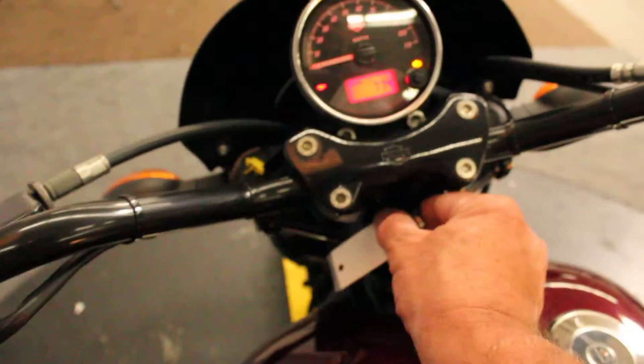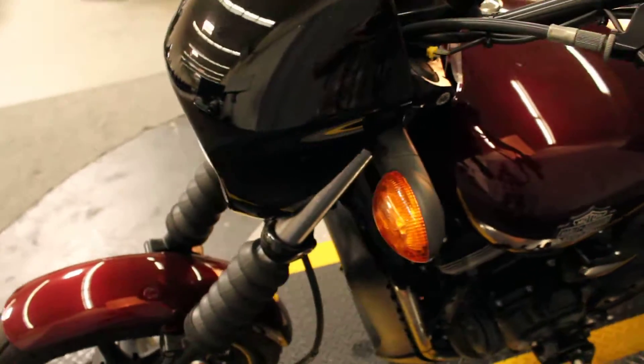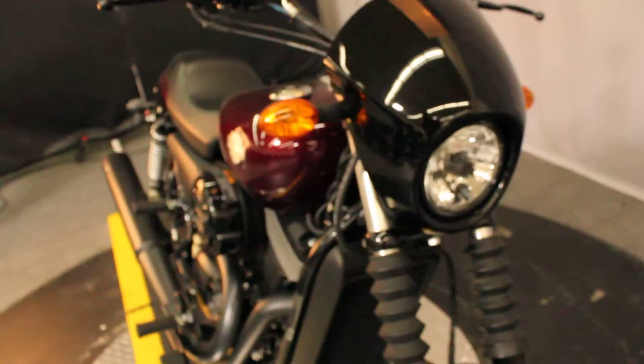This particular specimen has under a thousand miles — three years old and under a thousand miles. That partially explains what excellent condition this bike is in.